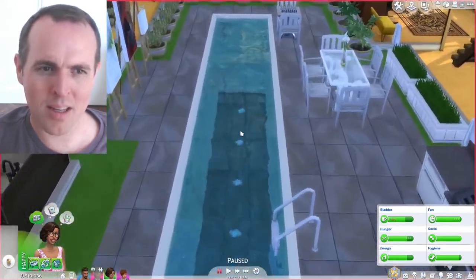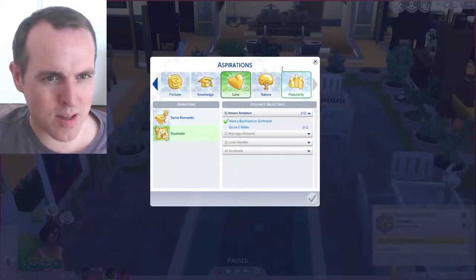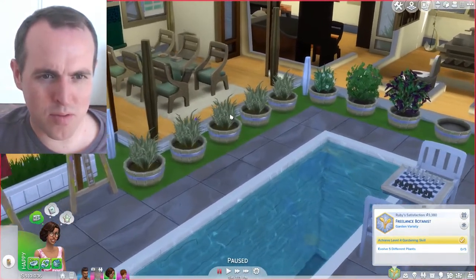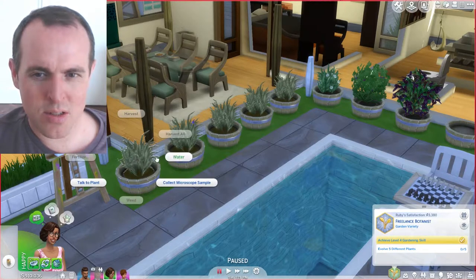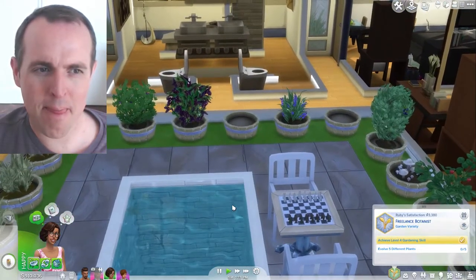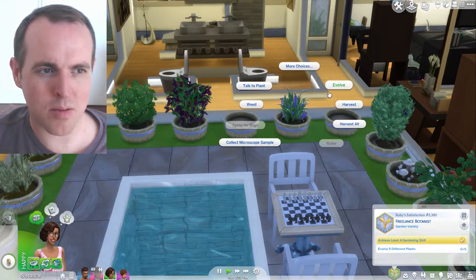She needs to do some gardening, so let's switch her aspiration over to gardening. I've got the plants set up here — she just needs to water these first. However there's one that needs to be evolved.